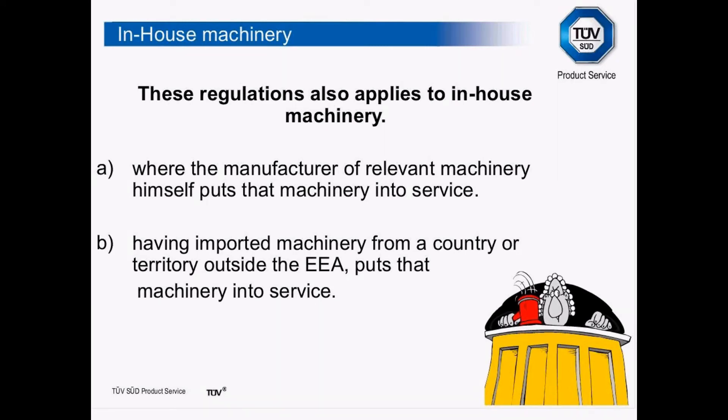If you're importing machinery from outside the EEA — the European Economic Area — you need to make sure there are European agents or somebody in Europe who is responsible for the CE marking of that equipment. It can be CE marked by somebody outside the EEA, but it's always worthwhile to check that there is somebody within the EEA who has taken that responsibility.